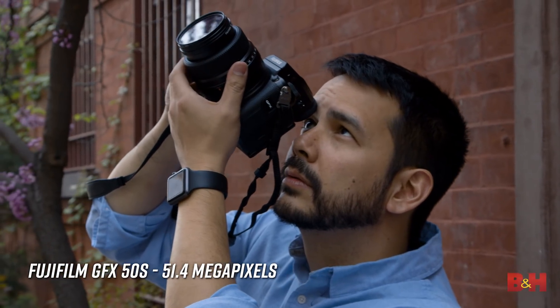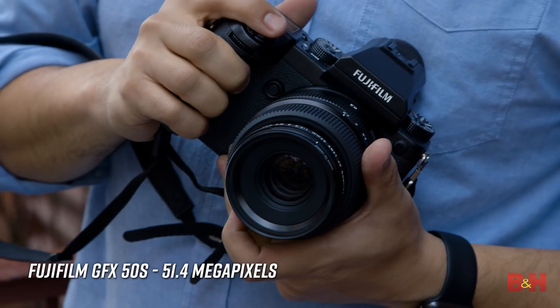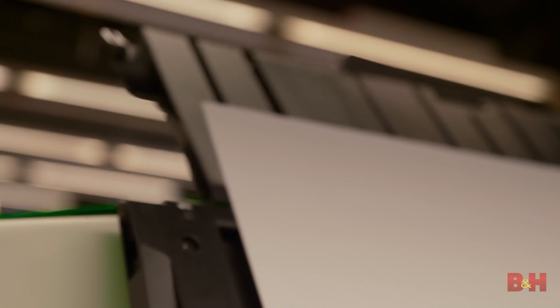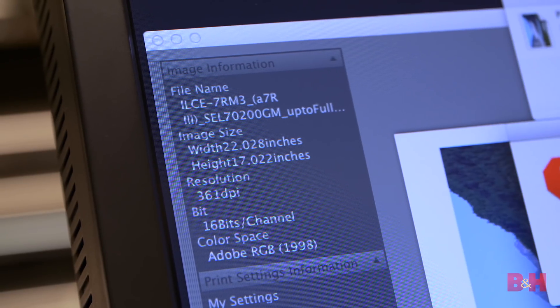There are definitely advantages in working with higher resolution camera systems, and this couldn't be more true than when talking about printing work. Generally speaking, professional quality images are printed at about 300 dpi, meaning each square inch is approximately 300 by 300 pixels in size.